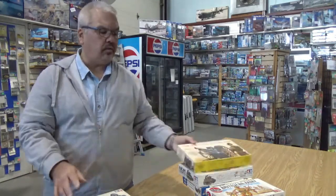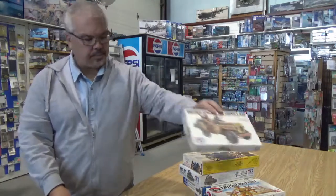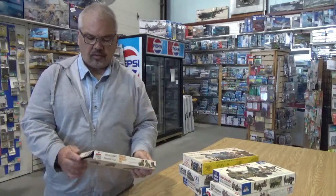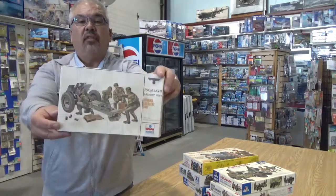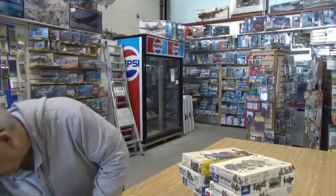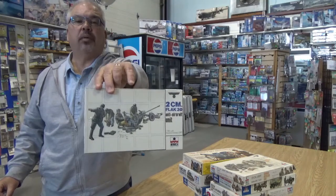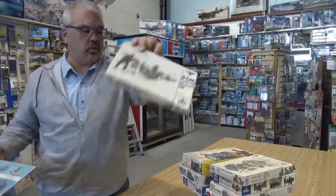SAS Jeep. Another Italeri Kübelwagen. And our aforementioned Esci — we've talked about Esci earlier. There's their 7.5 light infantry gun, Esci flat gun. Those moulds might continue to exist today — they might be the things on the back of Italeri half-tracks and trucks.